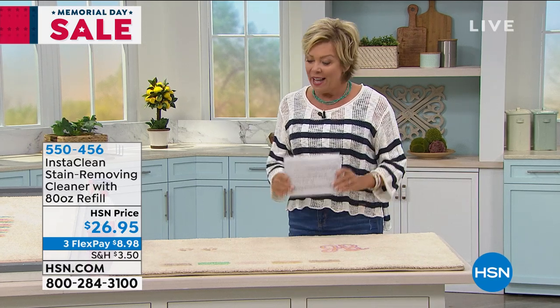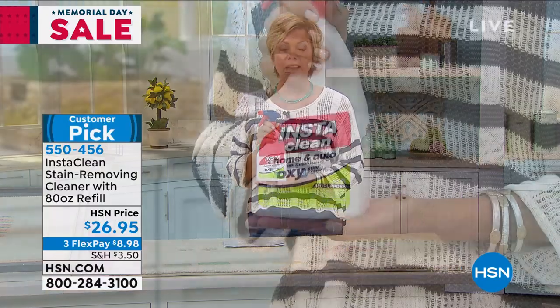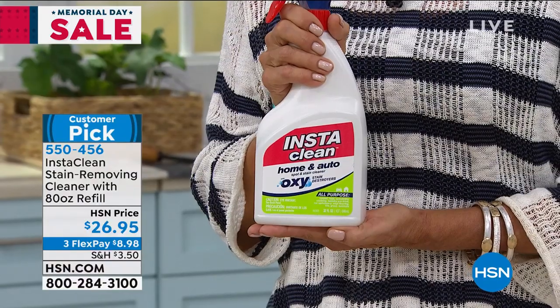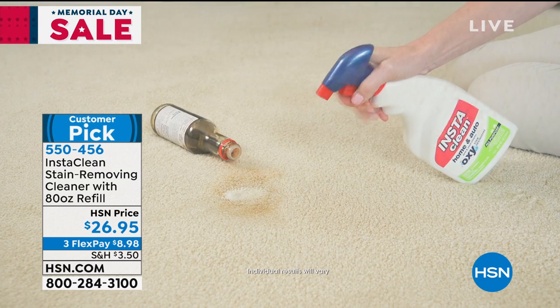And certainly that is one of them. And so is this — InstaClean. This is a stain remover that has removed more stains than anything I've ever tried before, including cat urine on mattresses.